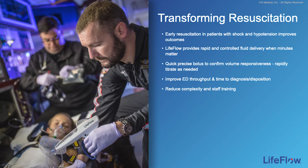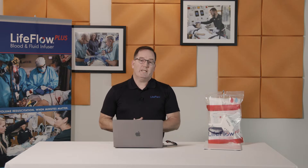We know that early resuscitation in patients with shock and hypotension improves outcomes. LifeFlow provides rapid and controlled fluid delivery when minutes matter, enabling clinicians to deliver precise boluses, quickly determine fluid responsiveness, and titrate as needed. This enables you to improve ED throughput, time to diagnosis and disposition, all with a device that's familiar and easy to set up and use.